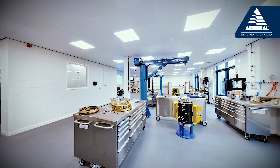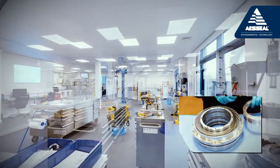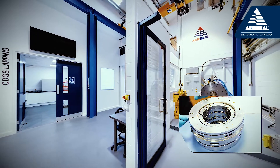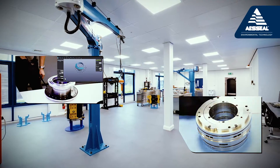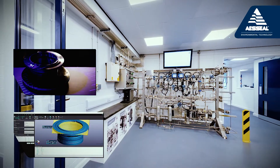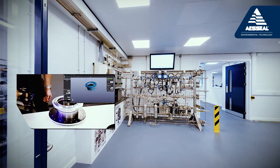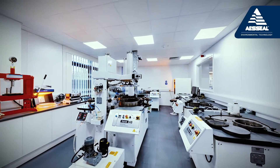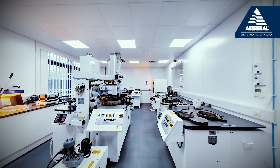In this area we build, repair and manufacture dry gas seals and support systems, which are at the forefront of sealing technology. Having the ability to recreate the groove pattern for any dry gas seal, seals for repair undergo a full condition report on receipt, with any beyond useful life components being replaced and recoverable components being refurbished to as-new condition.